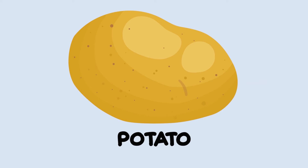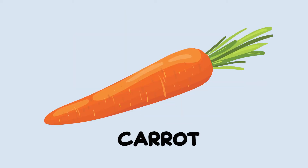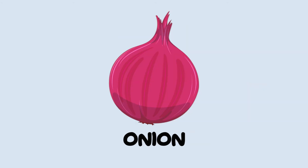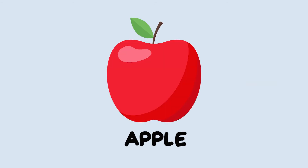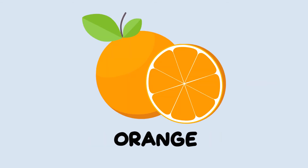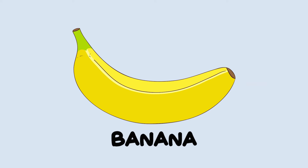That's a potato. Carrot. Cabbage. Onion. Apple. Strawberry. Orange. And banana.